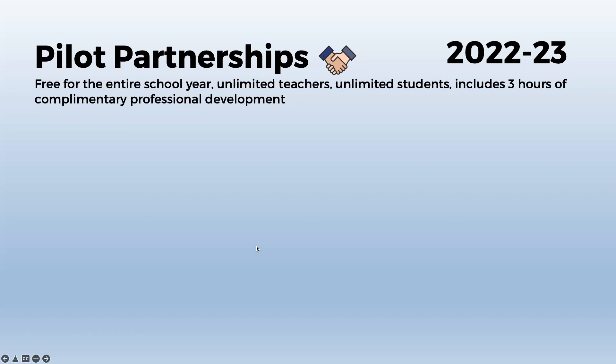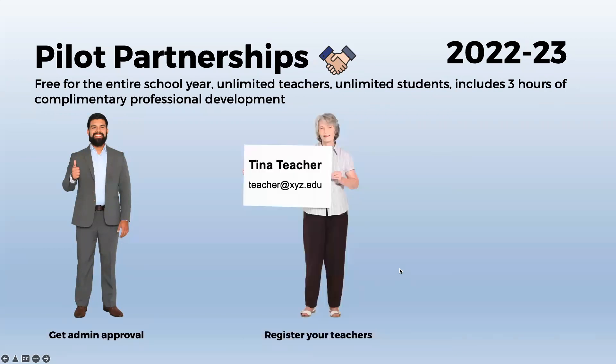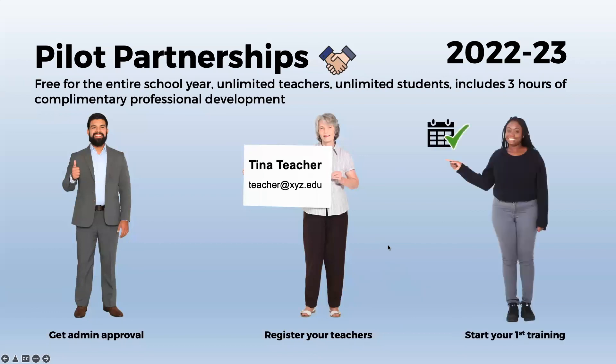How do we get your pilot approved? First, we need administrator approval — I'll need to meet with an administrator at your campus to review the app and pilot terms and make sure they're on board. Once we get their approval, we will collect the names and emails of all your teachers to register, create their accounts, and send them their information. The last piece is simply getting that first training scheduled. We've got several options: online, on-site, or potentially self-paced training, so we can talk with your administrator to see what fits best for your campus.